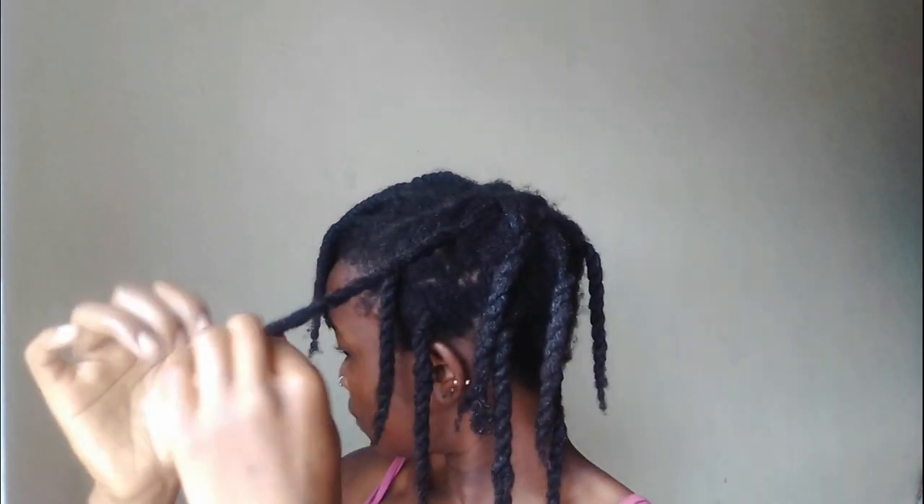The fourth tip would be stretching my hair. I like stretching my hair because if it's in its shrunken state I get tangles and knots, and tangles and knots lead to breakage. That's why most of the time on my videos you see my hair in braids or twists — I'm avoiding tangles and knots. Always ensure you stretch your hair however you'd like; for me it's mini twists and mini braids.